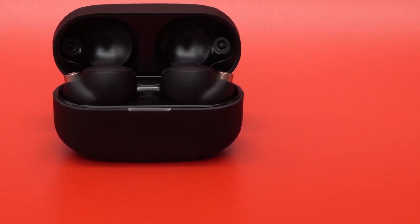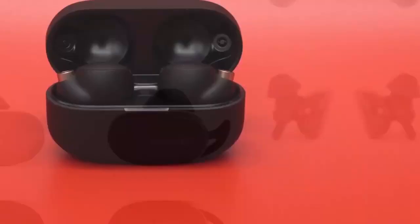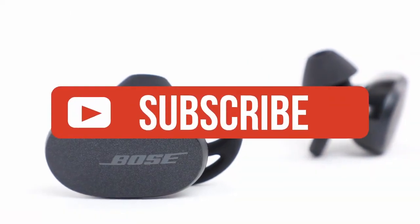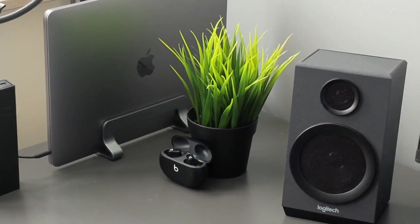If you liked this video or it helped you, please give it a like. Links to all the products mentioned are in the description below. If you're new to the channel, hit that subscribe button to keep up to date on the latest and greatest in tech. Till next time, I'll see you guys later.